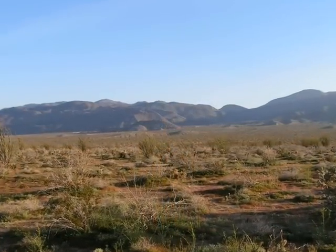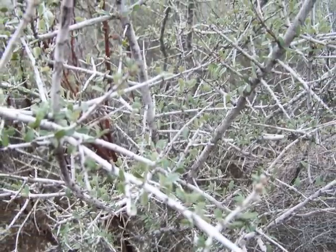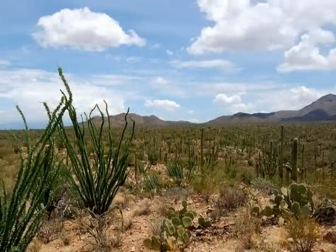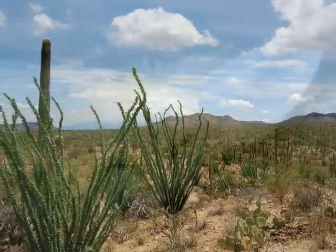The desert is the hottest biome on Earth. It can be over 100 degrees Fahrenheit during the day but below 32 at night. Deserts receive limited rain, and animals must adapt in order to receive the water they need.